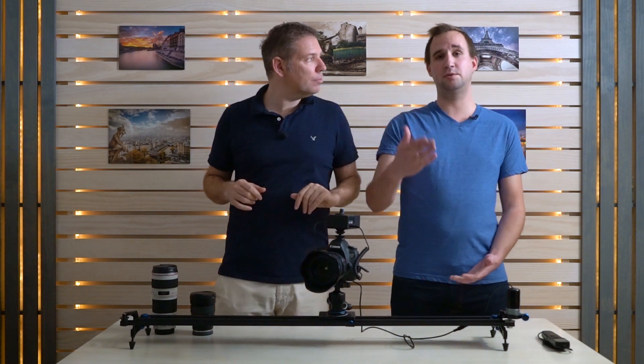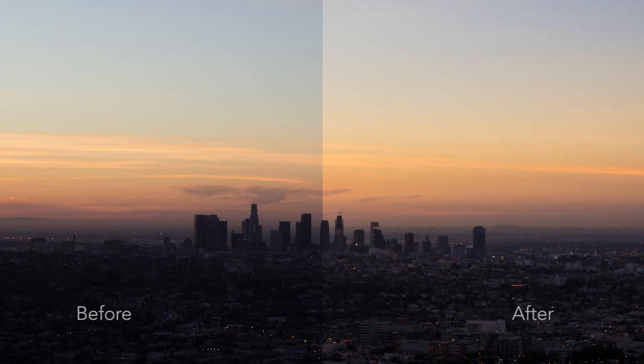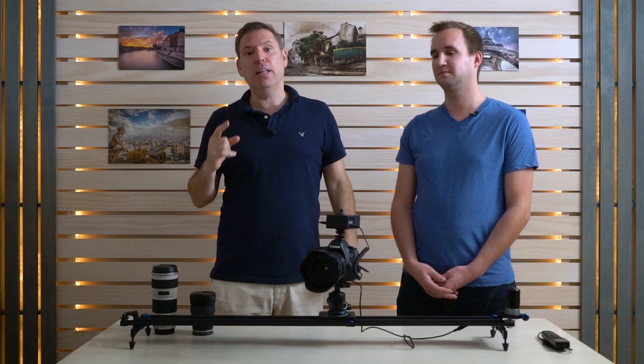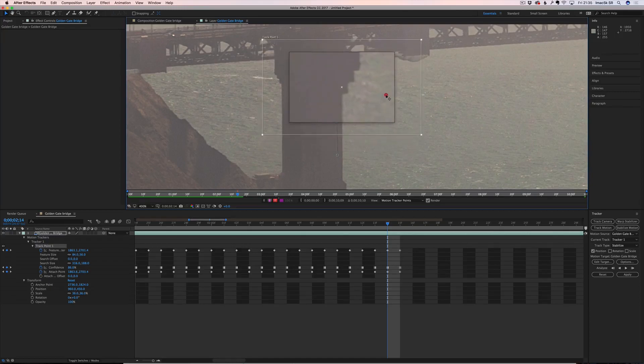We have one bonus video just on flickering — we're gonna learn how to de-flicker a time-lapse. We on purpose shot a time-lapse in AV mode which introduced a lot of flickering, and it looks really bad. He shows the whole workflow on how to use LR Timelapse to get rid of that. And last but not least, we're gonna show you in After Effects or Adobe Premiere how to stabilize your time-lapse if it's moving too much.